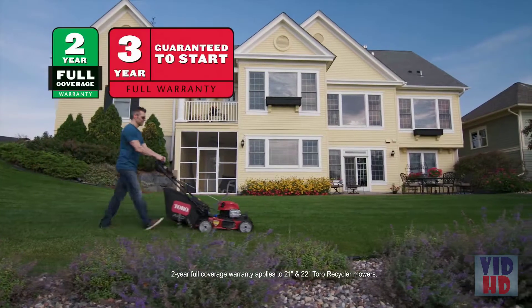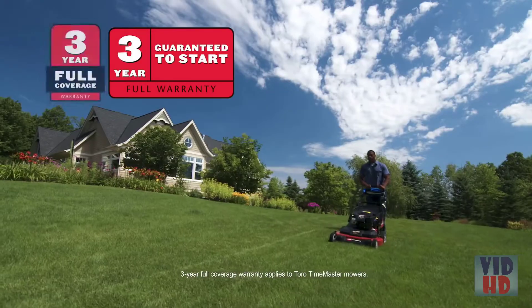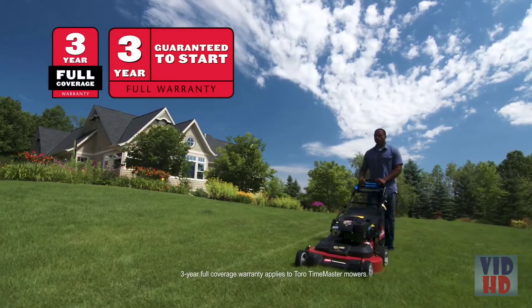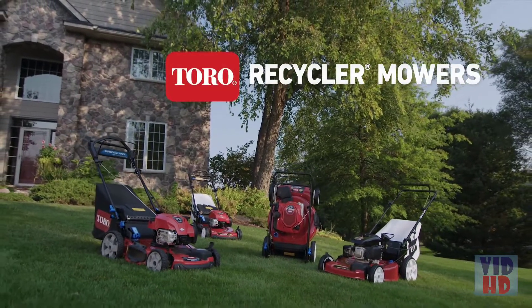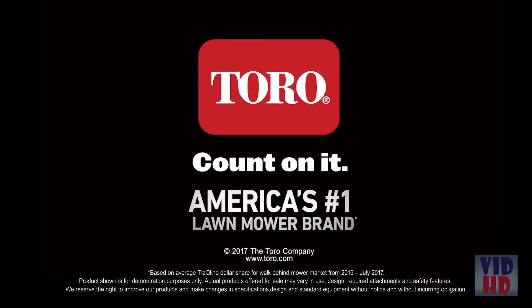Of course, all Toro recycler mowers are backed by comprehensive warranties and a guaranteed to start promise. To find your perfect Toro recycler mower, visit your local Toro retailer. Toro — Count on it.